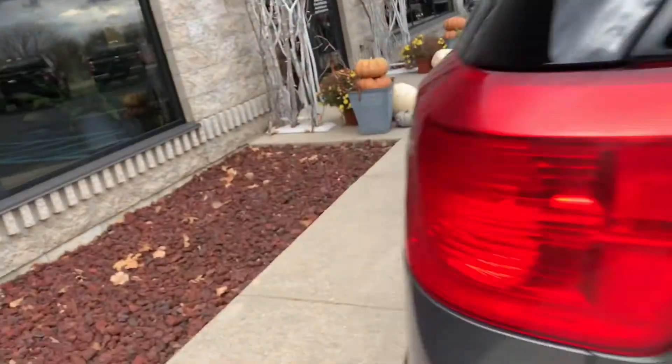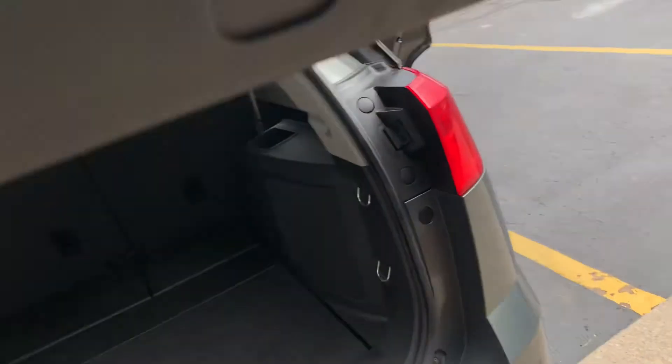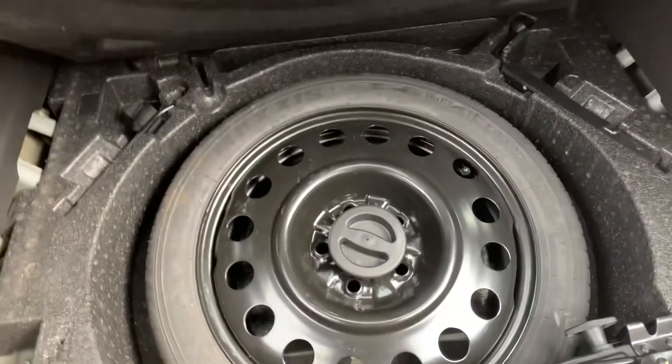Look at that interior — oh my goodness, it is so stinking clean. 60/40 split folding bench in the back, big cargo area. Nice spare with the jack still in there — it's not missing.